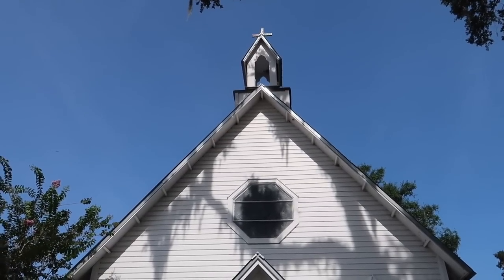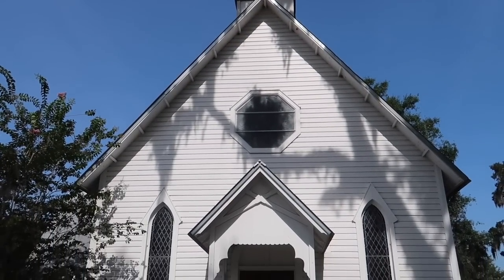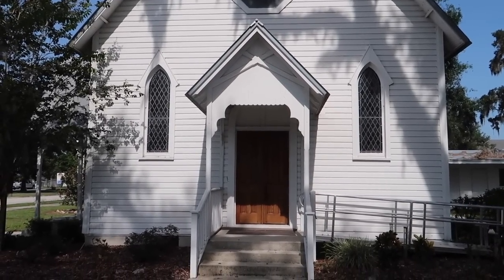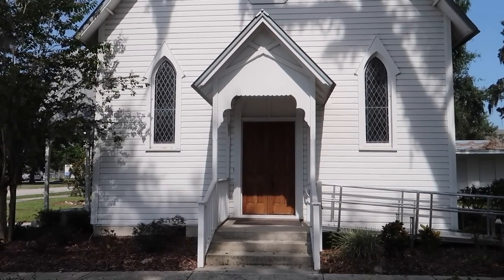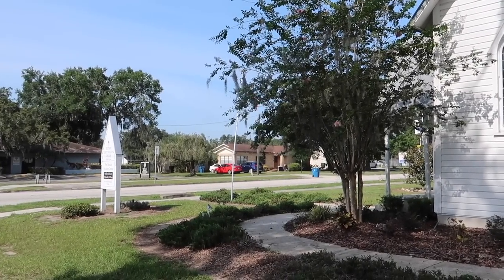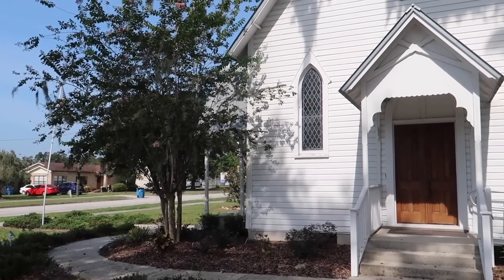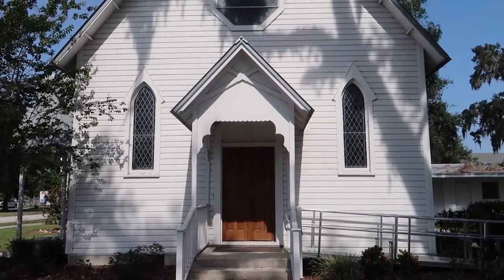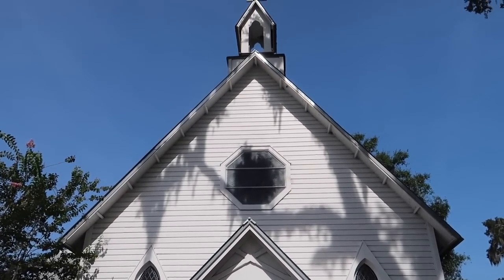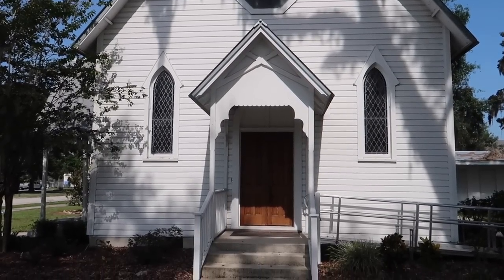When you close your eyes and picture a church, I picture something like this. Welcome to the historic Christ Episcopal Church right here along the way. That's Broad Street — downtown where we just left is that way, past 17. I'm going to go show you the front side of the church. Most of it sits along Broad Street. This is beautiful — it reminds me of the church from Monster Squad.